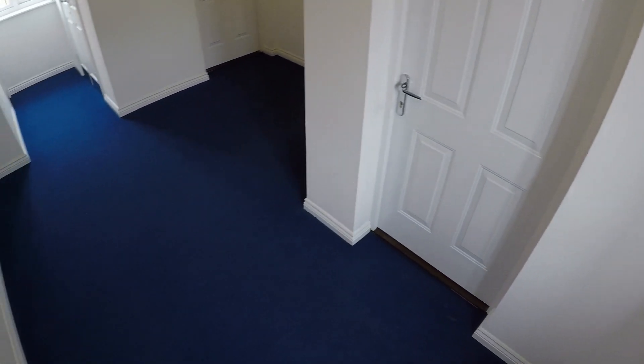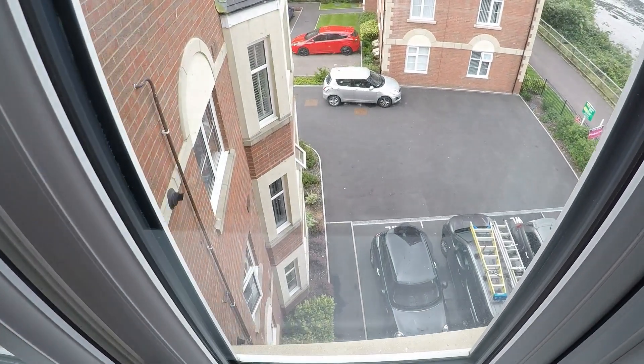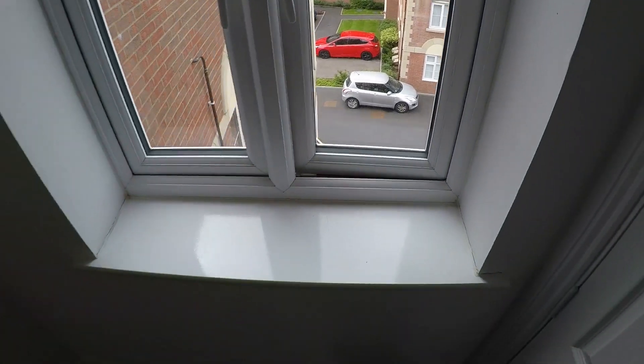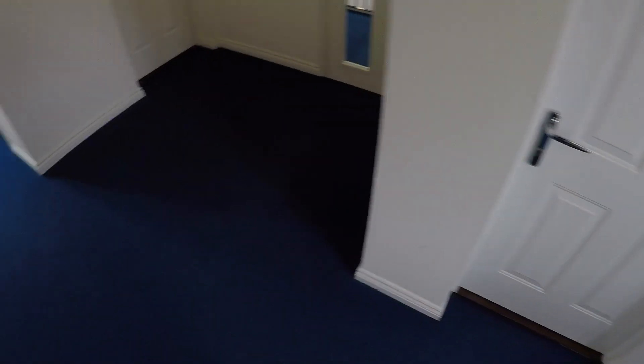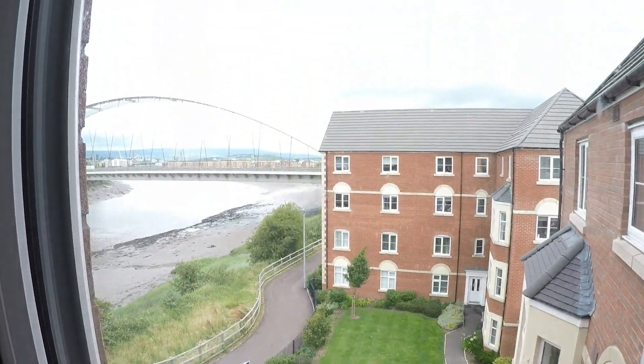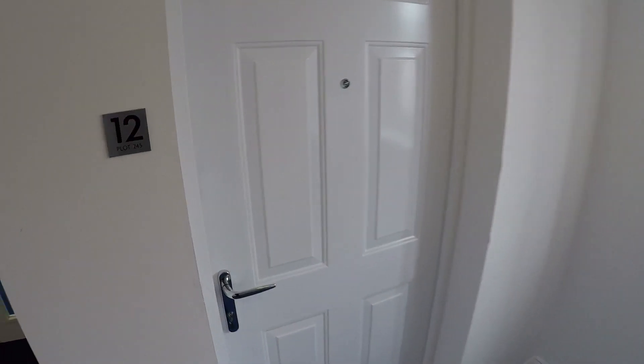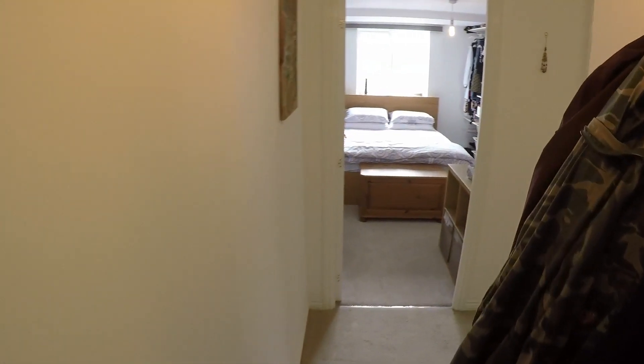We're starting in the lobby of the apartment complex, and I'll show you a quick scope of the development as much as I can. The property also comes with some allocated parking, and it has plenty of visitor spaces as well.